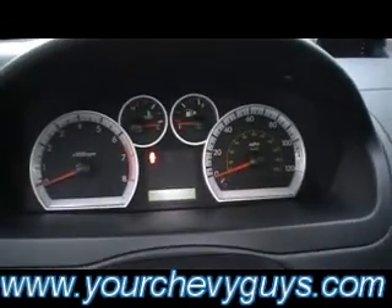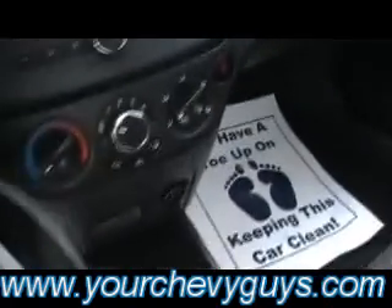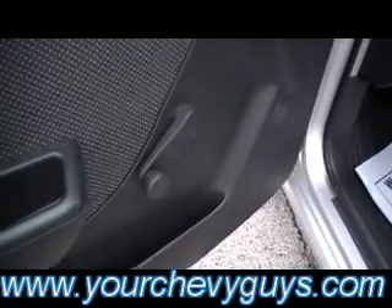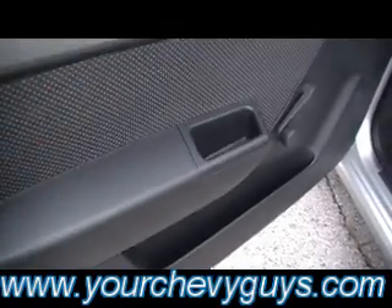There's your trunk release and your gas lid release as well. And look at how nice that gauge clustering system is — isn't that pretty? Everything within reach. Even got you an iPod jack. How many little economy cars do you know that come with an iPod jack in the stereo system? Cloth insets in the door right there.